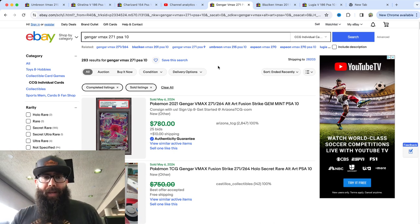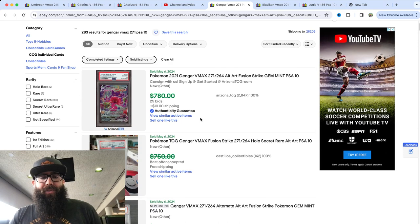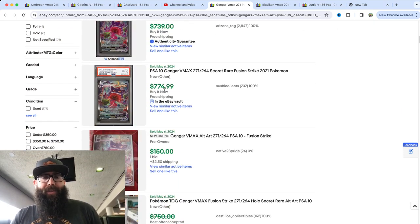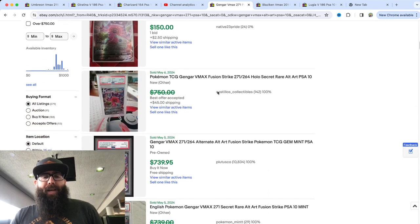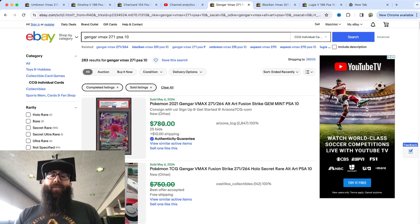The Gengar — the Gengar from Fusion Strike — $780 last sold. Let's scroll down a little bit and see what else we can find. I think that's going to be the highest price though. This was $775. Absolutely crazy. $780. Alt-Arts are absolutely going off.